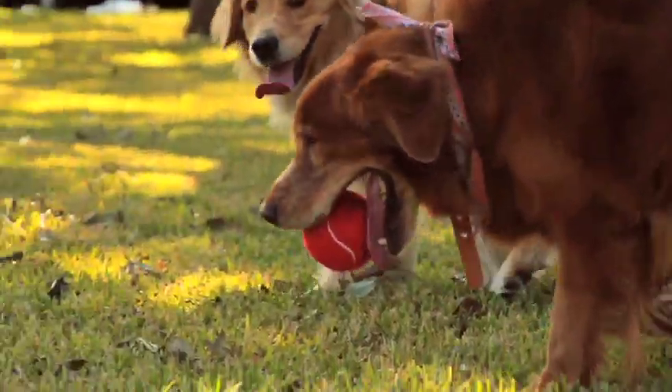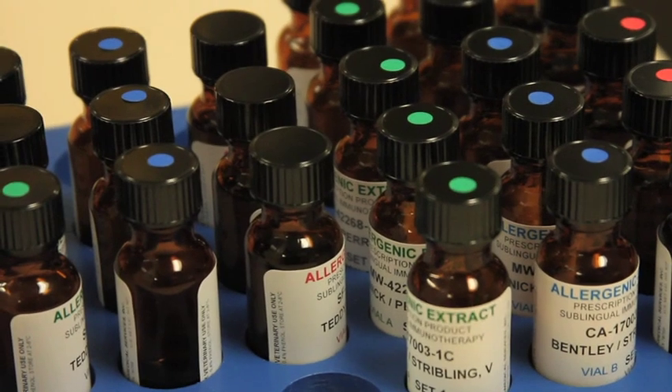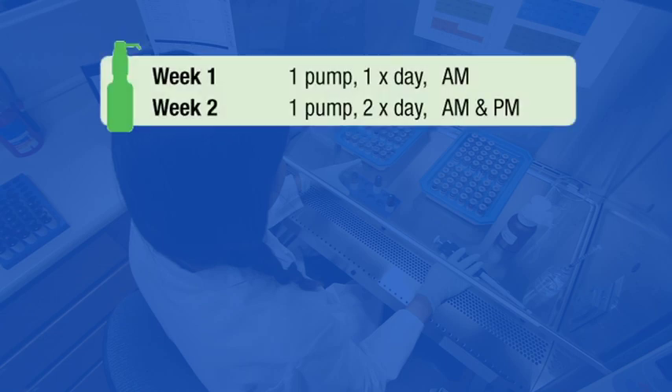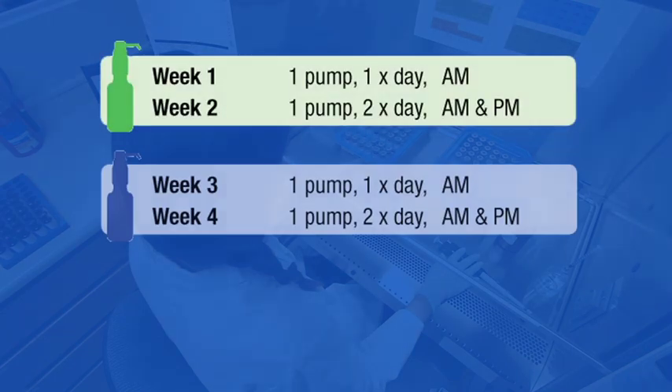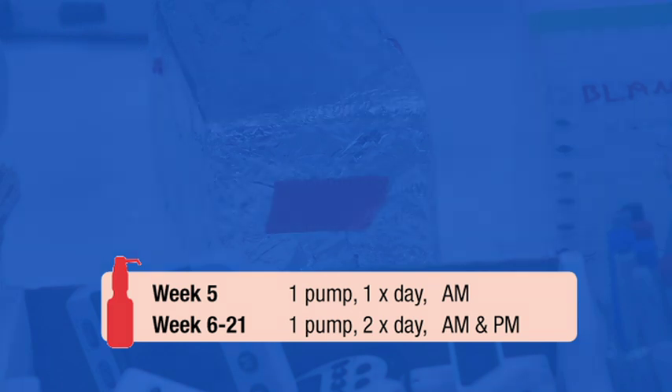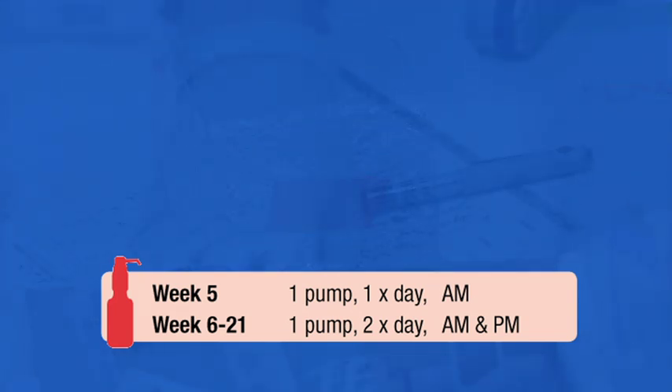The initial treatment set includes three color-coded bottles: green, blue, and red. Patients begin treatment with the green bottle, containing the weakest concentration, and progress to the blue and red bottles containing stronger allergen concentrations. This allows the patient to gradually build a tolerance for the allergens. The red bottle contains the strongest allergen concentration, known as the therapeutic strength.